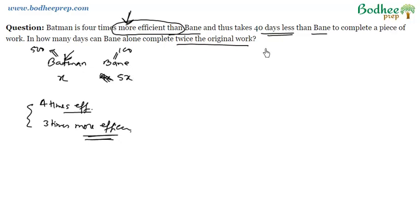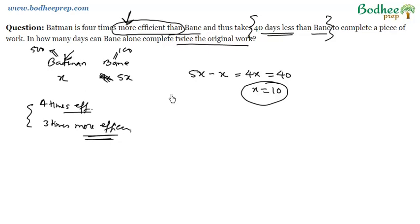Now the problem states that Batman takes 40 days less than Bain. Bain takes 5X days and Batman takes X days, so Batman takes 5X minus X — that is 4X days less than Bain. Per the equation, 4X equals 40, so X equals 10. Batman takes 10 days to complete the work.